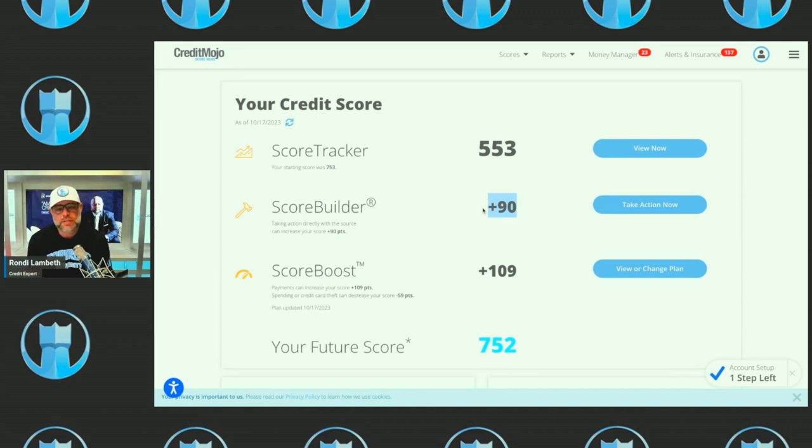This box here that says plus 90 represents how many points can be obtained by removing negative payment history from the credit report. So this plus 90 means if you removed all the negative payments — late payments, charge-offs, collections, inquiries, short sales, foreclosures, repossessions — you would gain 90 points. This person could gain 109 points by doing one simple thing.